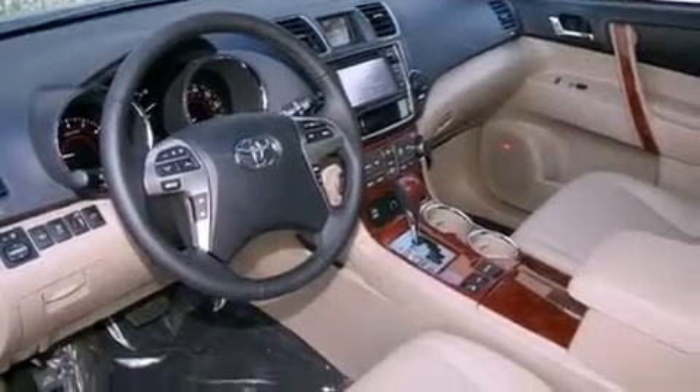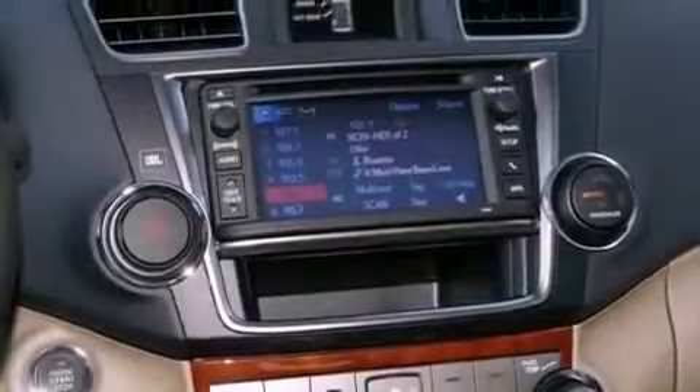A security system, front fog lights, a traction control system, air conditioning with automatic climate control, and heated seats that can warm you up in seconds.